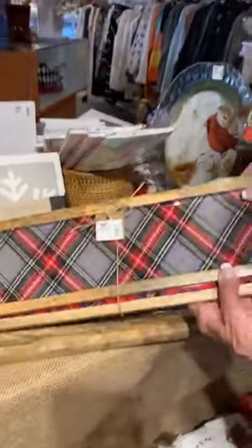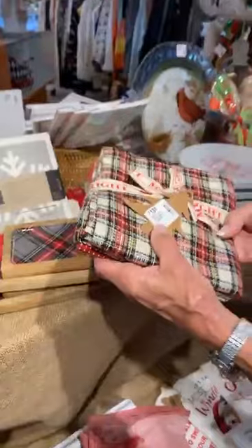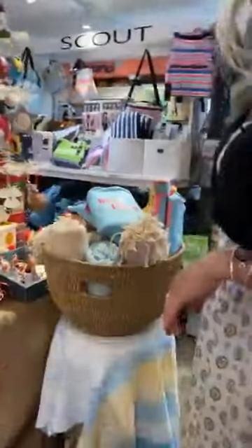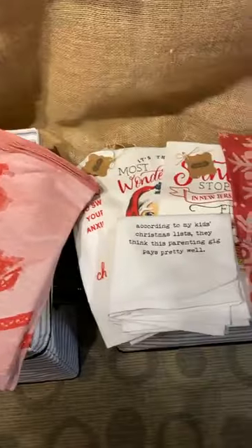We've got enamelware. We've got the tartan enamel little trays. These are white tartan towel sets. And hand towels all down here. We've got towels — I love towels.